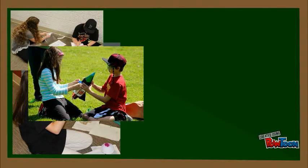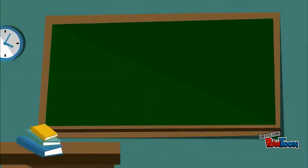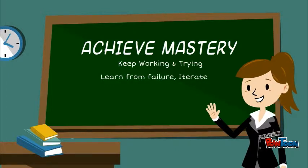The maker mindset supports education. Rather than judging a first attempt as inadequate, it is seen as a starting point for iteration until it reaches the status of beautiful work. This mindset works with a mastery-based learning approach, where students keep working on a concept until they have it right, whether it takes 5 minutes or 5 days.